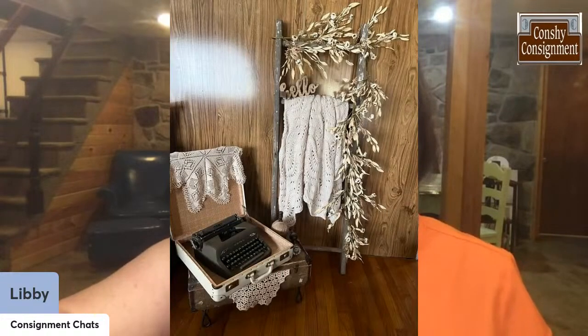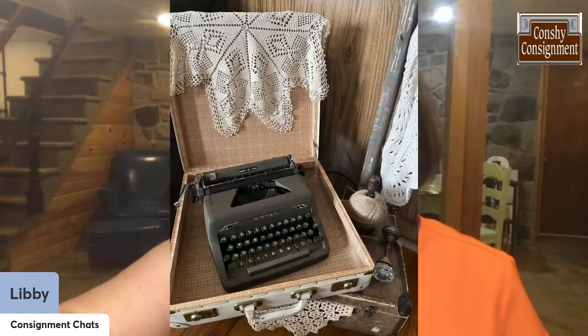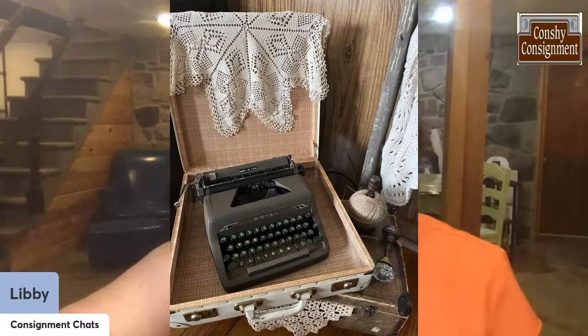Look at that display — old suitcases, some vintage crochet pieces, a ladder. Doesn't that look stunning? I was just so thrilled with that. A lot of times we sell typewriters for somebody that's actually going to use or refurbish them, but this was something totally different. Look at the old crystal doorknob and the yarn. She really did a beautiful job. Brianna did a really beautiful job with that.